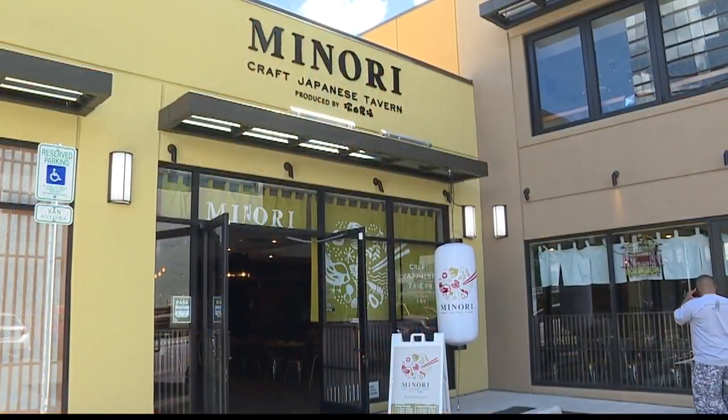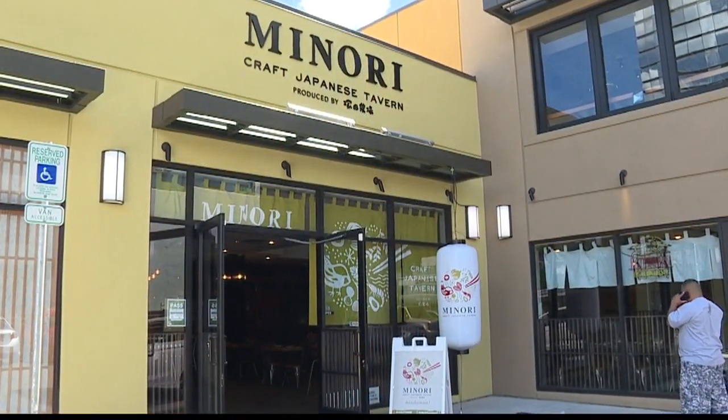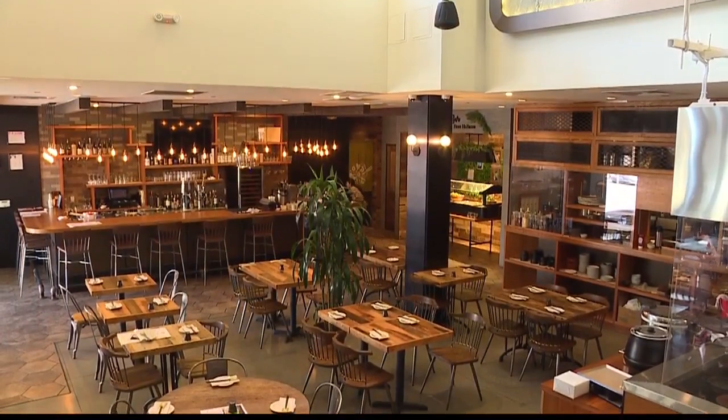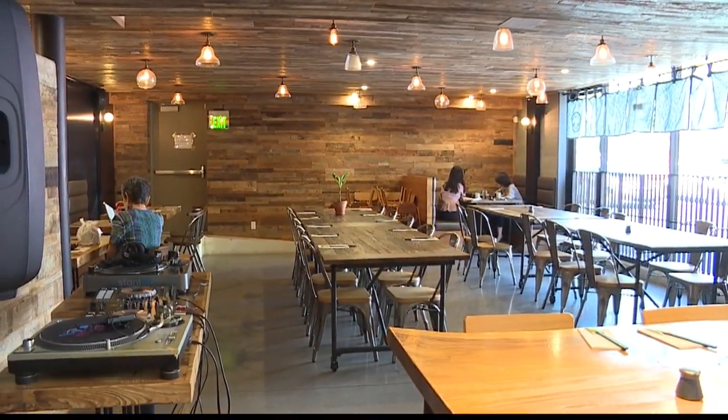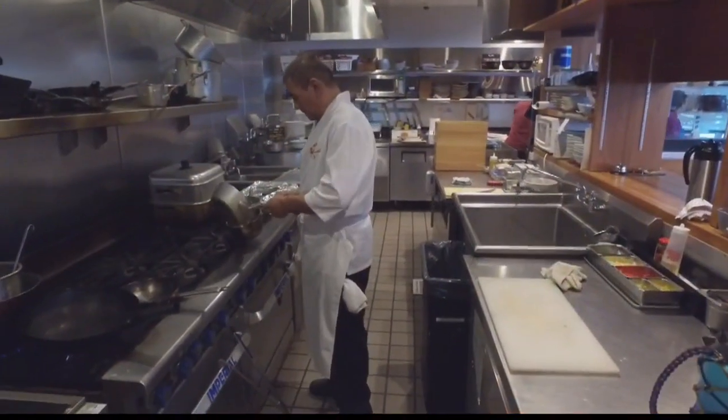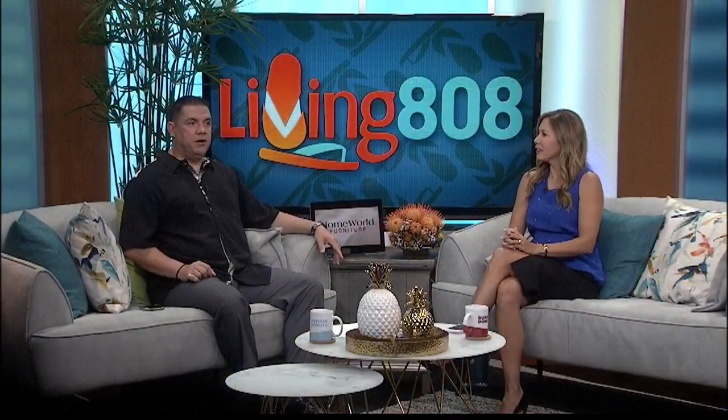Minori Craft Japanese Tavern right on Kalakawa Avenue. Stop in, try one of their many delicious dishes, or just come say hi to Chef Leland. Thank you so much. Right there on Kalakawa, just before Kapiolani — they have parking out in front, but they also validate two hours at Century Center, right across the street. So there's tons of parking, it's really convenient. And the food is perfect. You need two hours to really just have a leisurely meal there.